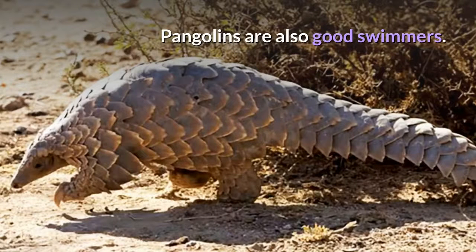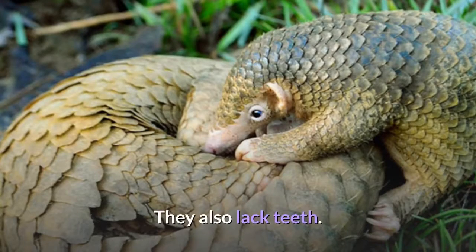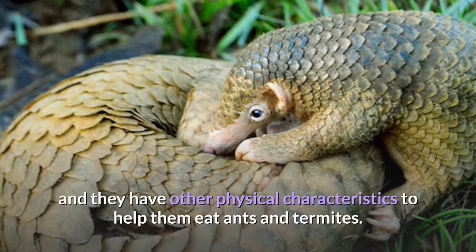Pangolins are also good swimmers. Pangolins have very poor vision and also lack teeth. They rely heavily on smell and hearing, and they have other physical characteristics to help them eat ants and termites.